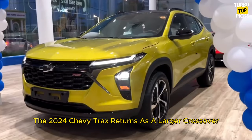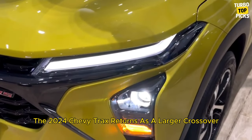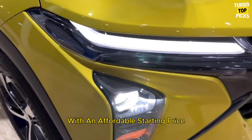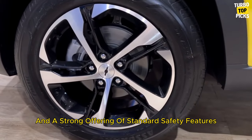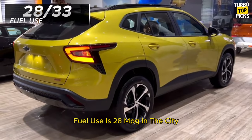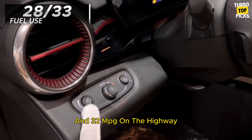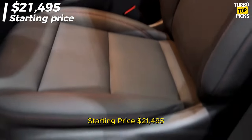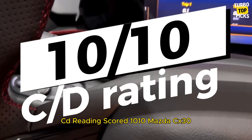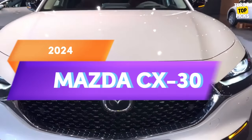Chevrolet Trax: The 2024 Chevy Trax returns as a larger crossover with an affordable starting price and a strong offering of standard safety features. Fuel use is 28 mpg in the city and 32 mpg on the highway. Starting price: $21,495. C/D score: 10/10.